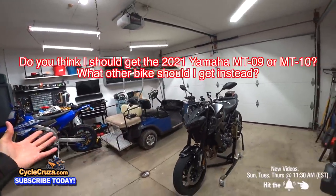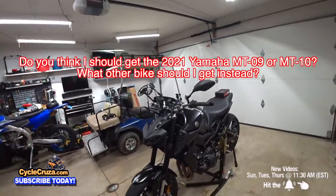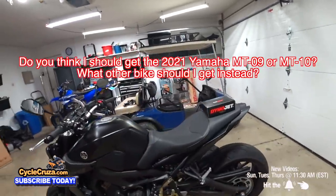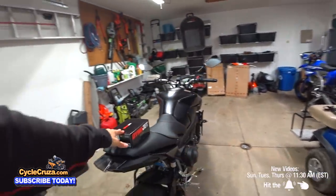Do you think I should get the new MT-09 or wait for the new MT-10 to come out? Or what other bike should I get? I know it's crazy — I just got this bike and I'm already talking about selling it. But like I said, I like to have the best. I want the best.